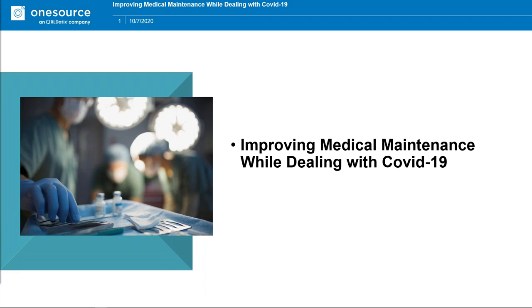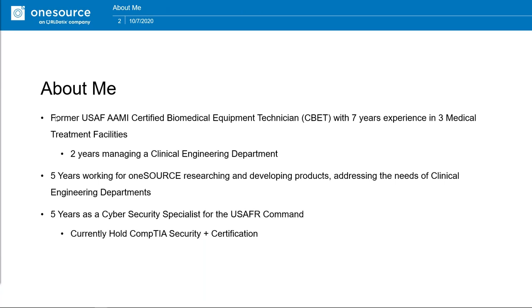Thank you for the introduction. My name is Travis Horstman. I work with One Source Document Sites, and today's webinar is about improving medical maintenance while dealing with COVID-19. I'm a former United States Air Force AIME-certified biomedical equipment technician with seven years of experience across three treatment facilities as a biomed. In my last two years of service I was managing my own clinical engineering department. I've been working for One Source for about five years, researching and developing products and addressing the needs of clinical engineering departments. I'm also a reservist.